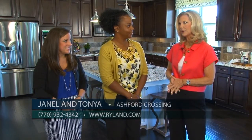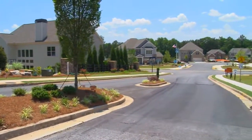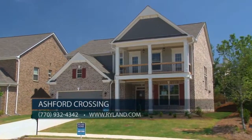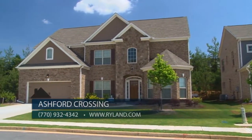Tanya, it's been a few months since we've been here — I see a lot of homes that have been built since then. Yes, we've been very busy since your last visit. One of the reasons we have been so successful at Ashford Crossing is because once you drive into our neighborhood, you will find many different exterior elevations, to include stone, brick, shake, and hardy plank.